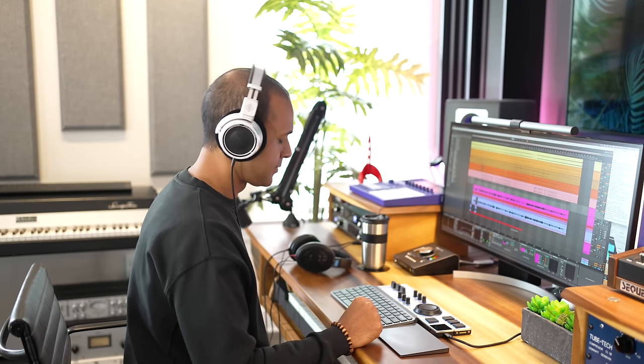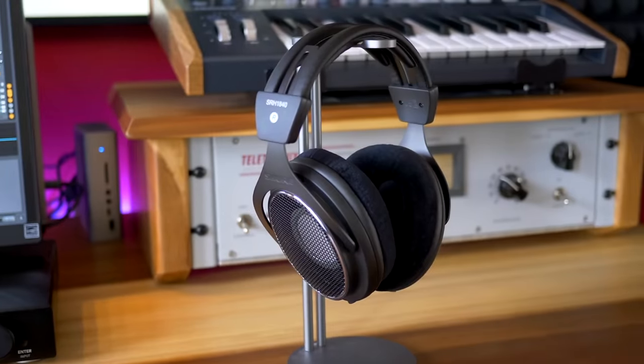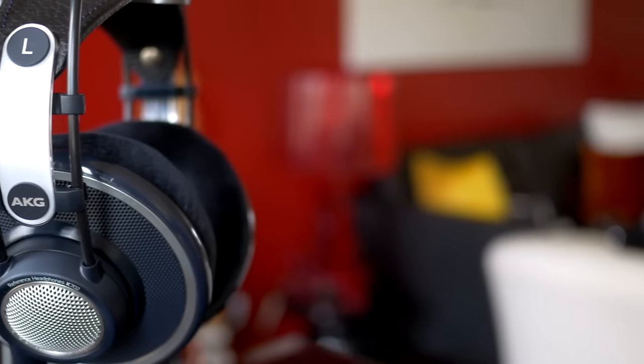But I want to hear from you — comment below with the headphones you're using in your studio right now, and what's on your wishlist if you're upgrading. If you're interested in buying the Neumann NDH30 headphones or any of the headphones mentioned, you'll find links below to the best prices on Sweetwater, Thomann, and Amazon. Watch the videos here for other premium and budget headphone options. Keep making the music you love, and I'll see you on Saturday.